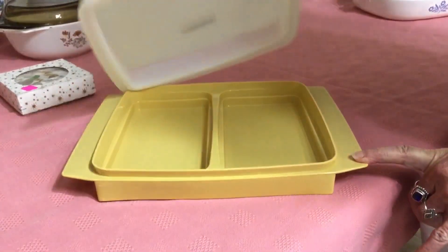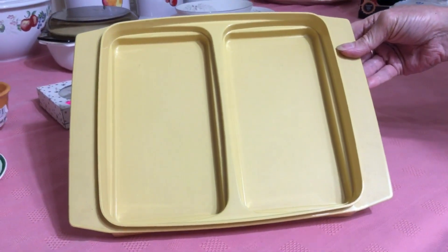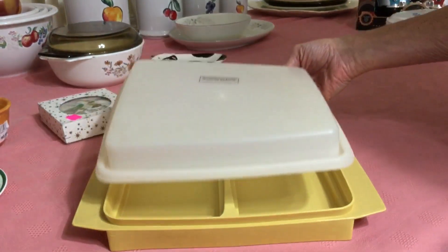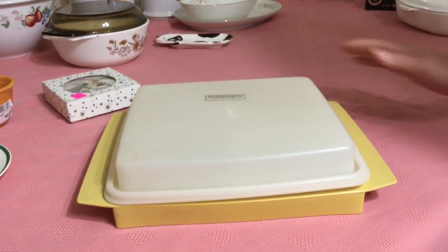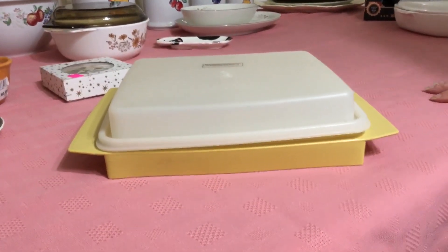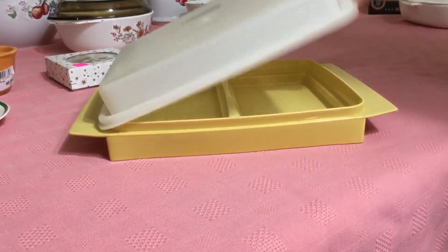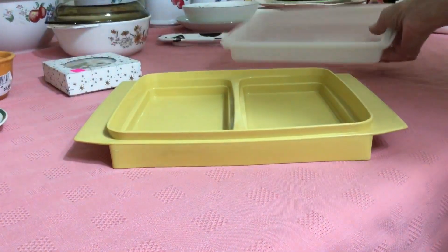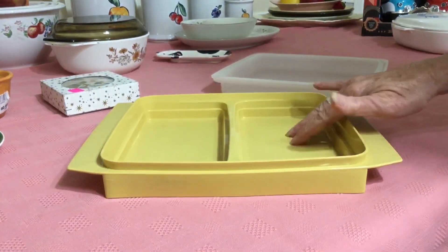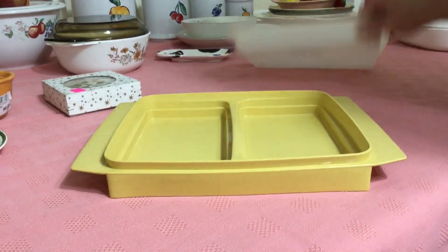— it's a deviled egg keeper, missing its deviled egg trays. It dates to the 1970s, maybe early '80s. I'm sure lots of you remember Tupperware — probably a lot of you still use it, and probably a lot of you, like me, had Tupperware parties back in the day. They don't sell very well without the inserts, but you can buy the inserts online. I don't think I can get more than $8 for it, so it's just going to make a wonderful tray for veggies or hors d'oeuvres at a party.